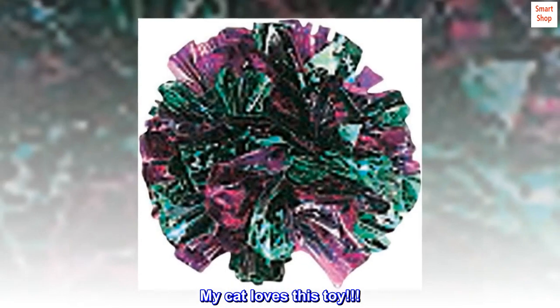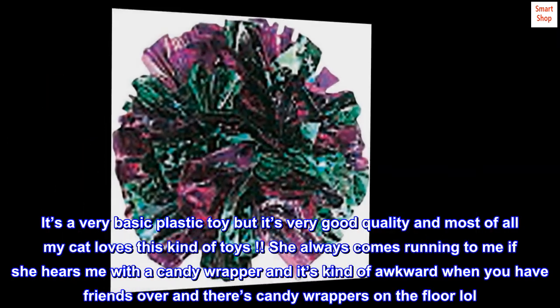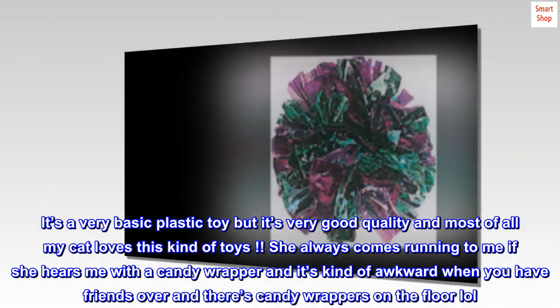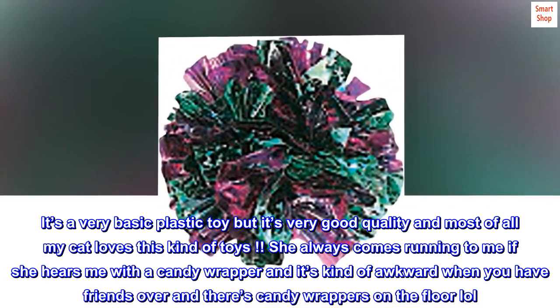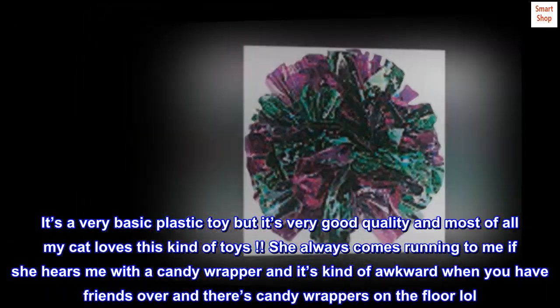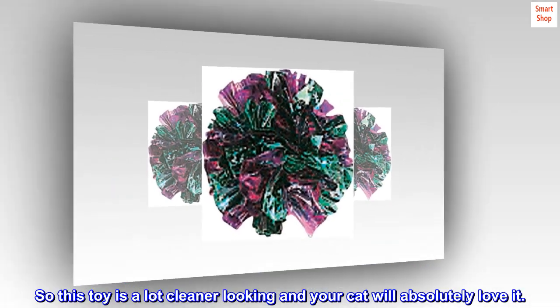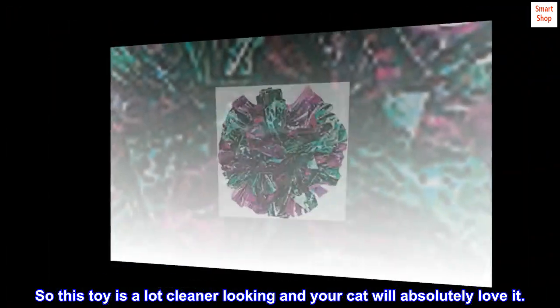My cat loves this toy. It's a very basic plastic toy but it's very good quality, and most of all my cat loves this kind of toys. She always comes running to me if she hears me with a candy wrapper, and it's kind of awkward when you have friends over and there's candy wrappers on the floor. So this toy is a lot cleaner looking and your cat will absolutely love it.